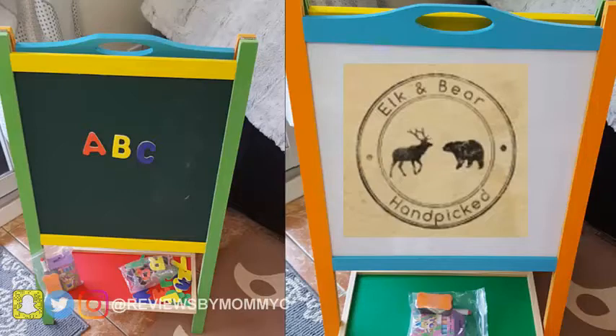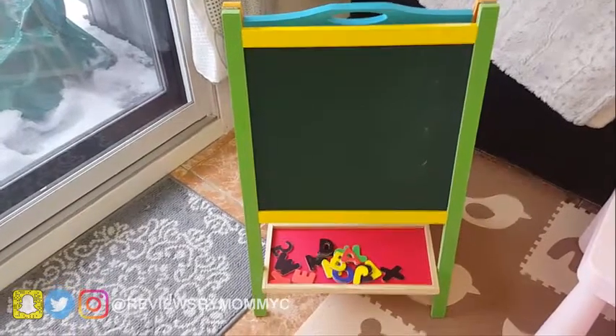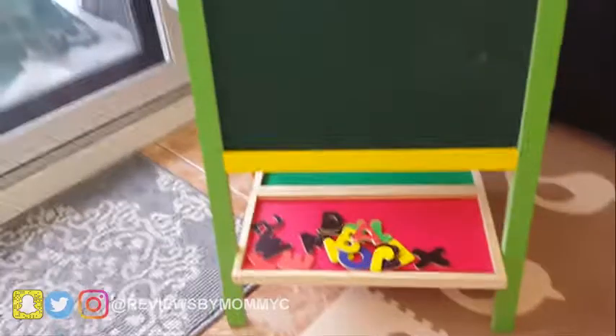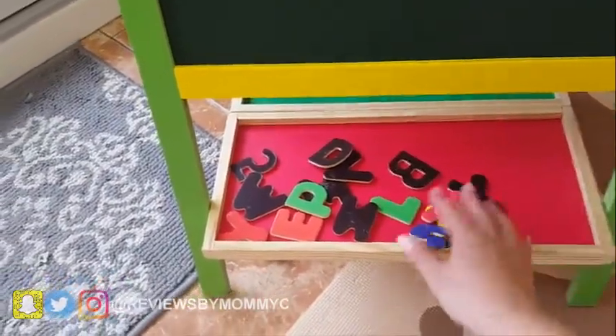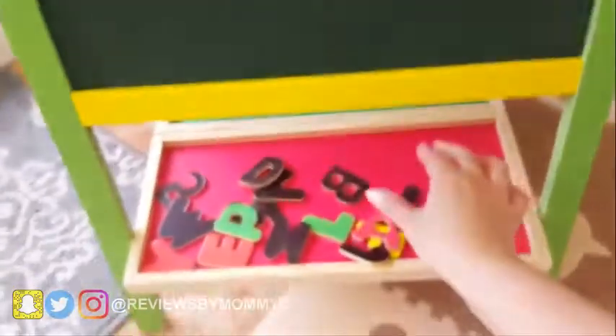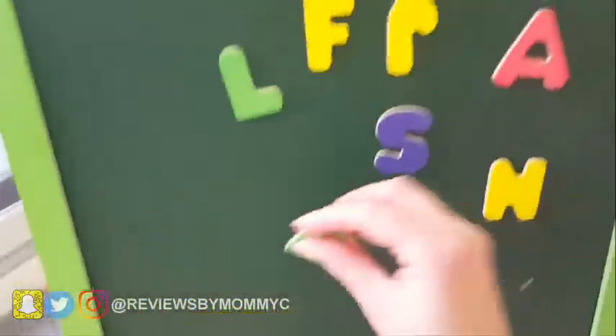What you see right now is a chalkboard, but it's not only a chalkboard — it is also a magnetic board. This product came prepared. My daughter loves this; she's a toddler and she loves it. It's so fun that she can play with the letters and also write on the chalkboard with chalk. The good thing about this easel is it's also double-sided.